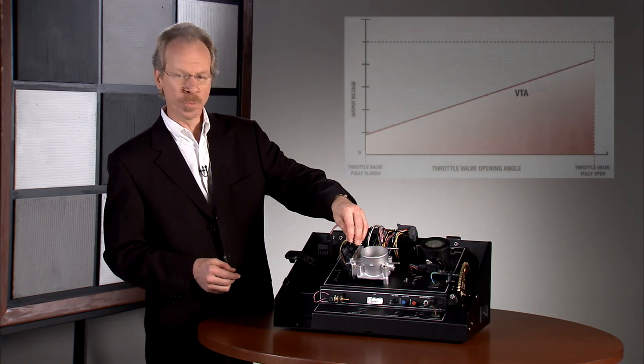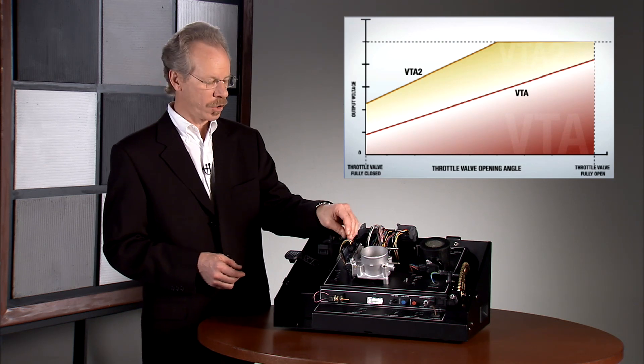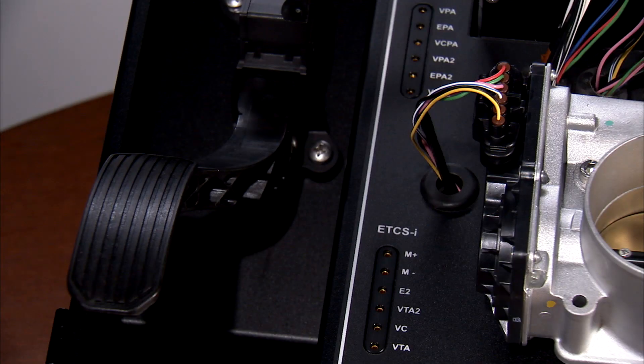Similarly, there are two position sensors on the electric throttle assembly. When the motor drives the throttle open, both sensors have to confirm it's moved to the correct position, or it'll be shut off.